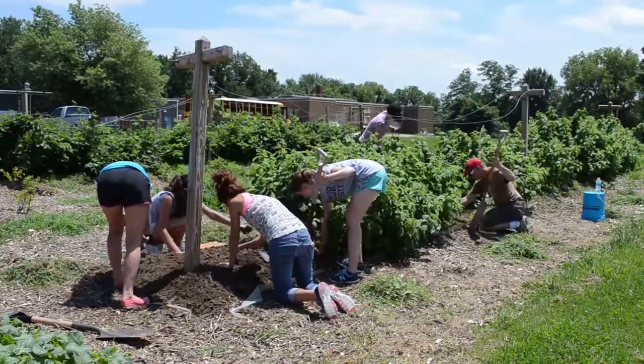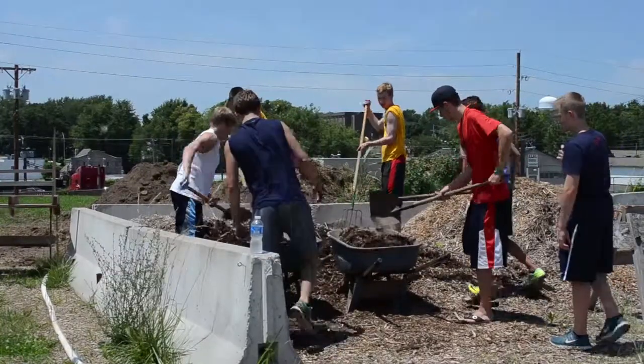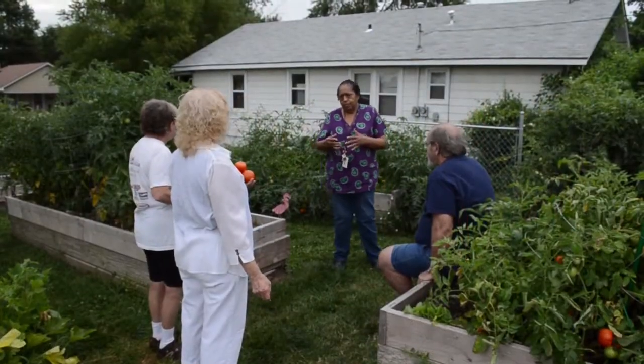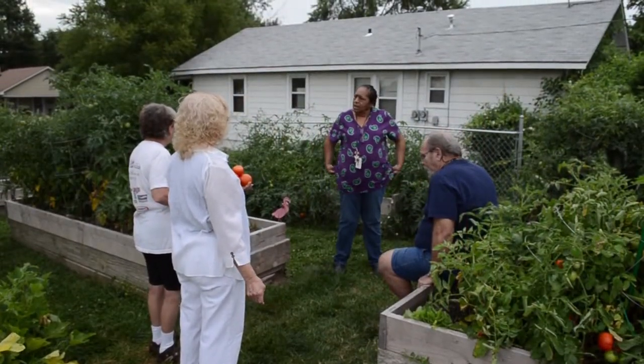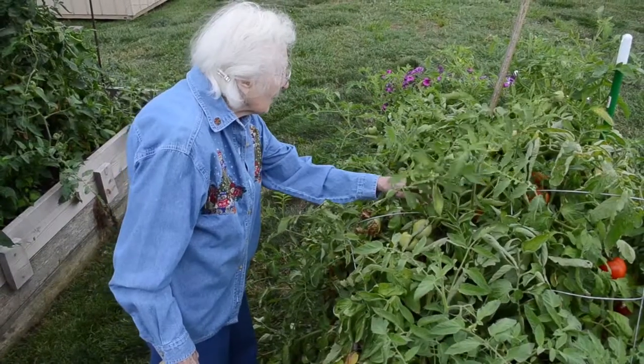One of the big benefits of community gardens is the socialization — it's become a social event. It brings a lot of different individuals together, diversity. We've got a lot of diverse personalities that live here at Fairmount Plaza. It's just been a plus, a win-win situation.